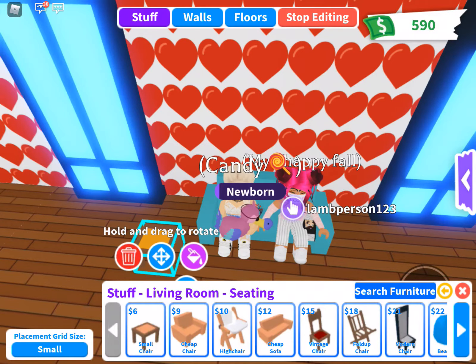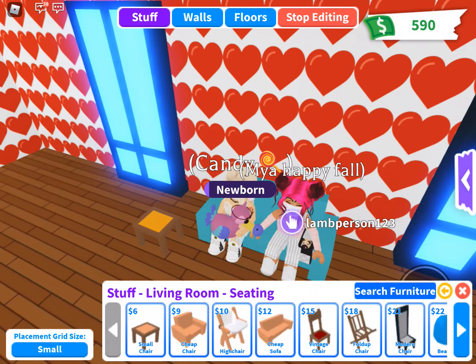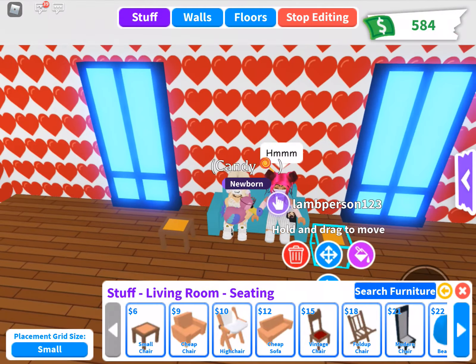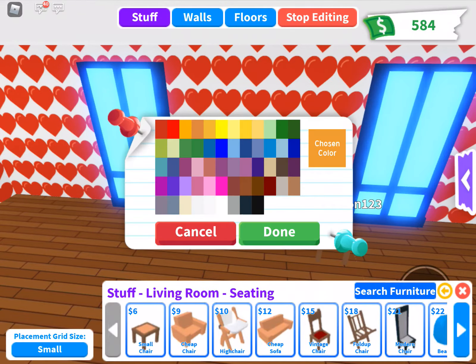I had 8,000 and I spent it all, literally just all of it on dino eggs. So yeah, hurry up Freya, we don't have long — you're taking ages.